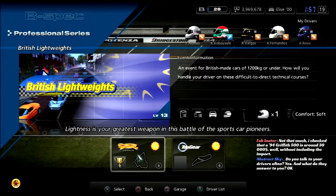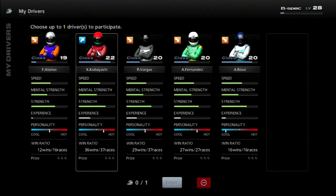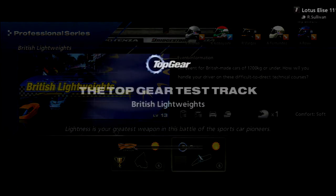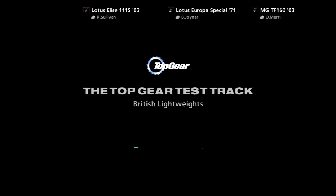I checked and a '94 Griffith is around $30,000 — well, without including the import. Kobayashi's the only one that's feeling good. Well, I guess Kobayashi would be a good choice, as he's the number one driver on the team and he has the best car control. And we're going to slide these cars around Top Gear, around the test track.